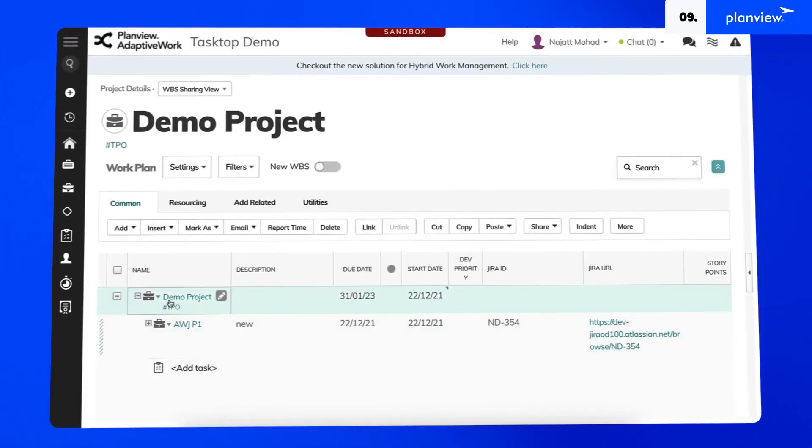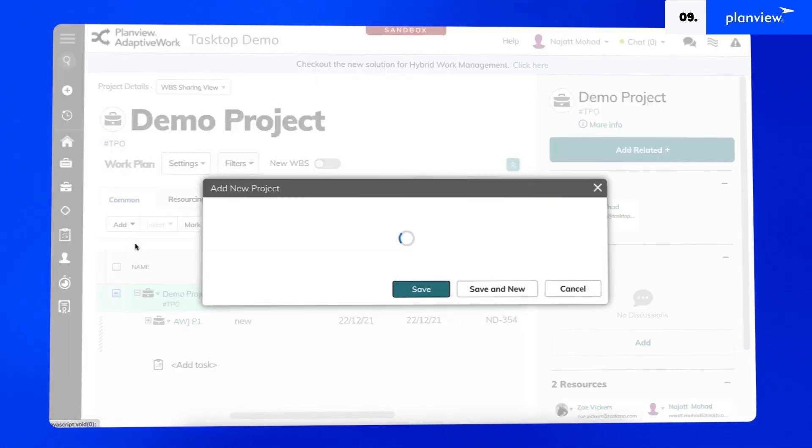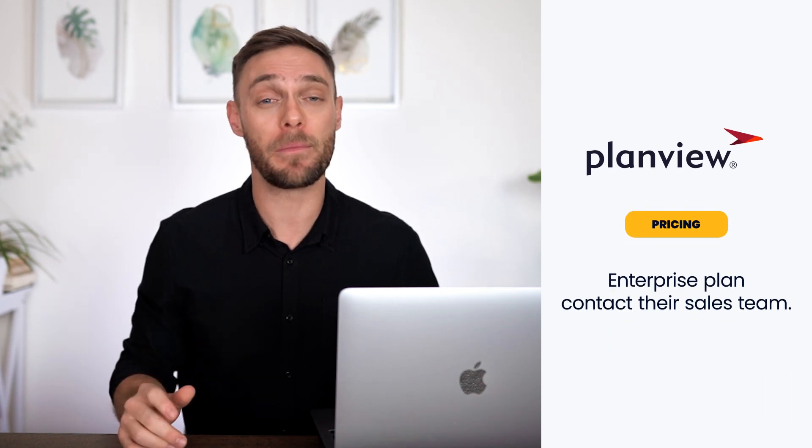There are better looking apps on the list, but PlanView Adaptive Work has some very handsome and unique features. It does offer an on-demand demo to experience all the scope of features, yet you will need to contact their sales team for pricing.